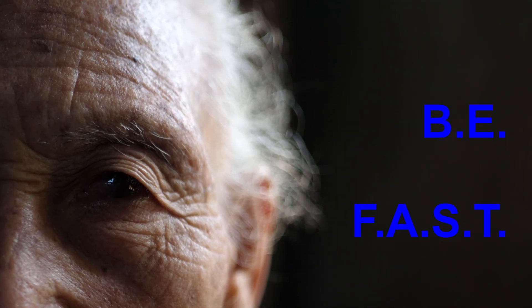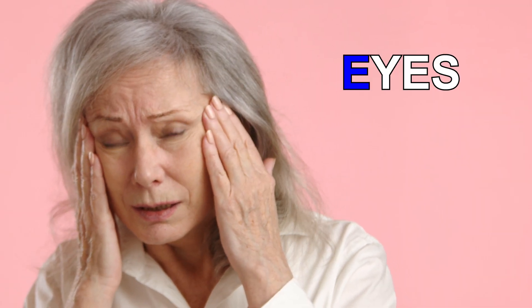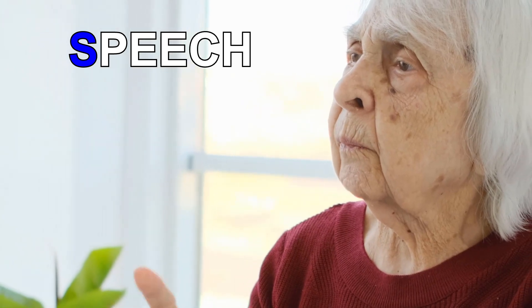Signs and symptoms of stroke are BE-FAST. B is balance issues. E is eye issues — problems with vision. F is for facial drooping. A is for arm or leg weakness. S is for speech difficulties.